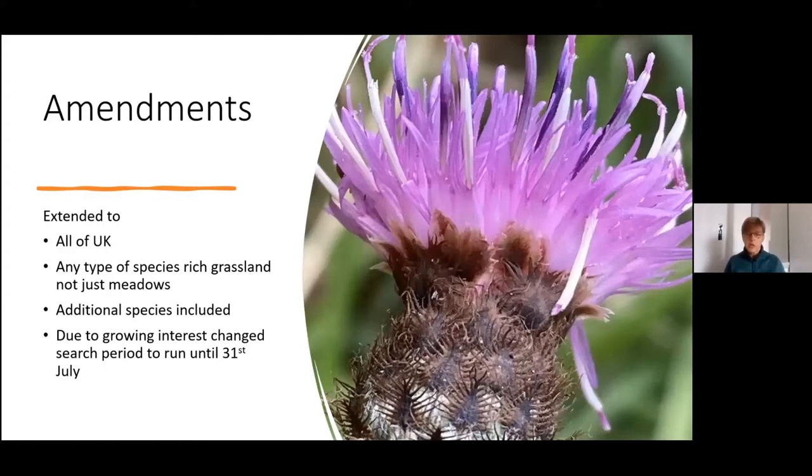As well as the two tick lists, we were also keen for people to let us know of any additional species that they spotted whilst out on their searches. Due to the growing interest as the project was running, rather than having those two separate weeks, we decided to have a continuous search period which ended on the 31st of July.